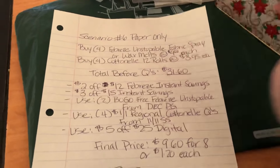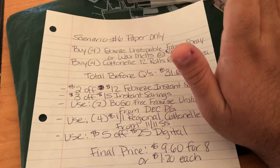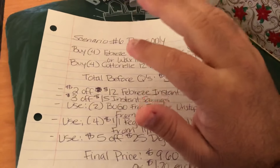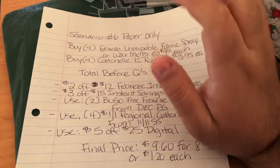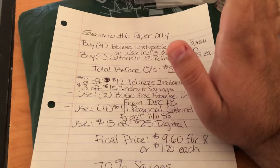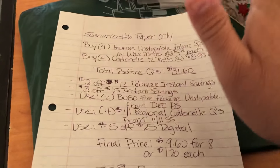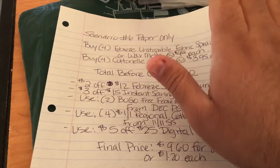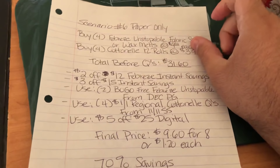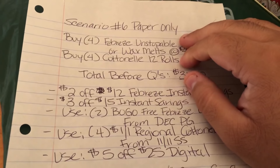That wraps up all six scenarios — you can mix and match deals based on your needs, like combining Febreze with Schick and Crest, or Charmin and Bounty. Use these as a guide or copy the scenarios for your shopping trip and take screenshots of what you need. This is Crazy Couponing with Eric signing off — happy couponing, see you guys next time!